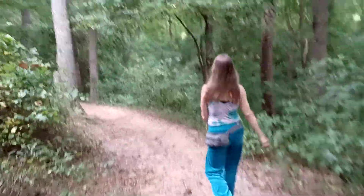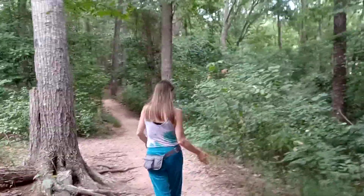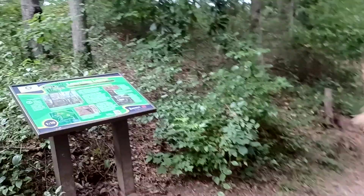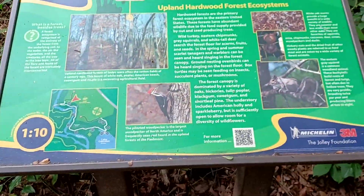This is the purple trail. They have these trails marked really well so you can find your way in and out. Here we have a learning loop sign — if you want to read it, just pause the video.